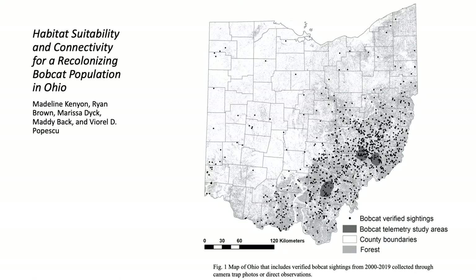Yet there has not been any attempt to assess habitat suitability for bobcats in Ohio or their maximum expansion potential, which are necessary to make informed decisions in management of the species, its habitat, and its conflict with humans.